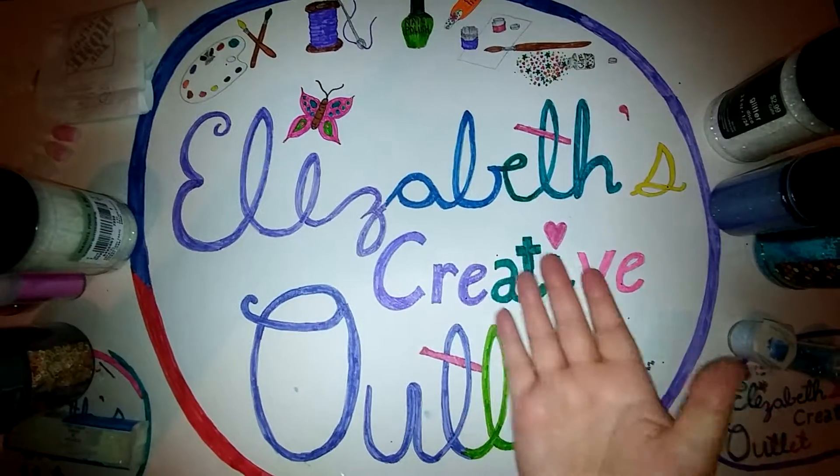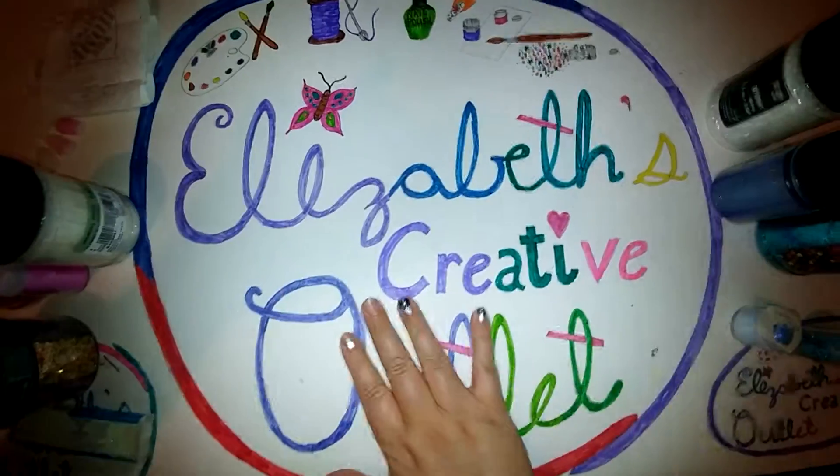Hello everybody, this is Elizabeth with Elizabeth's Creative Outlet. As you can see, I finished my giant logo.